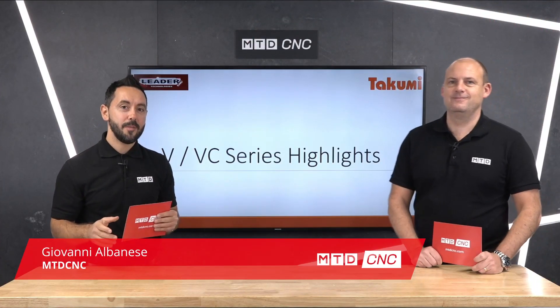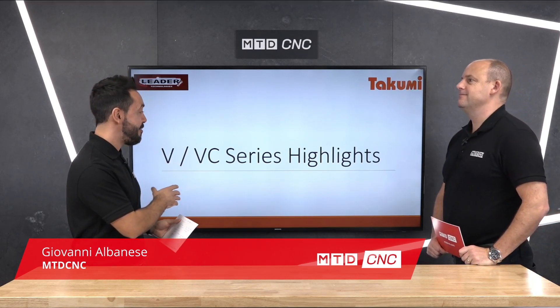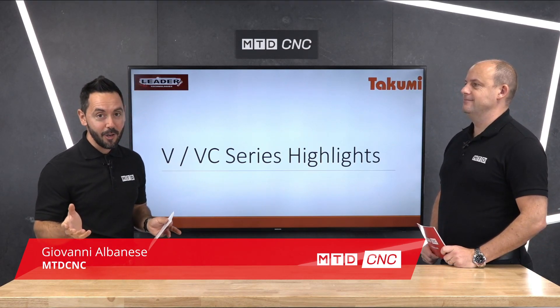Welcome to this technical corner. Today we're going to be discussing the Takumi V and VC series range from LeaderCNC Technologies. They've got an extensive range of VMCs — so what makes them so good?